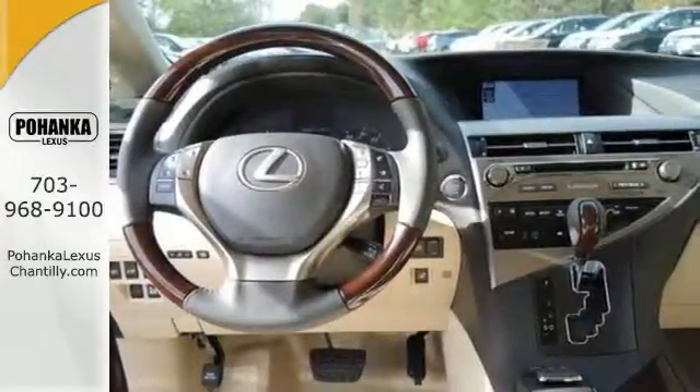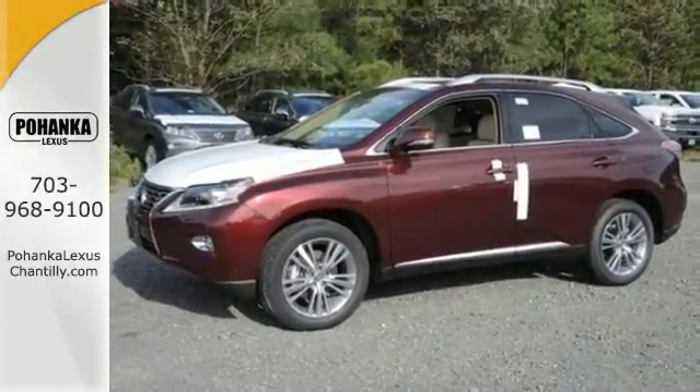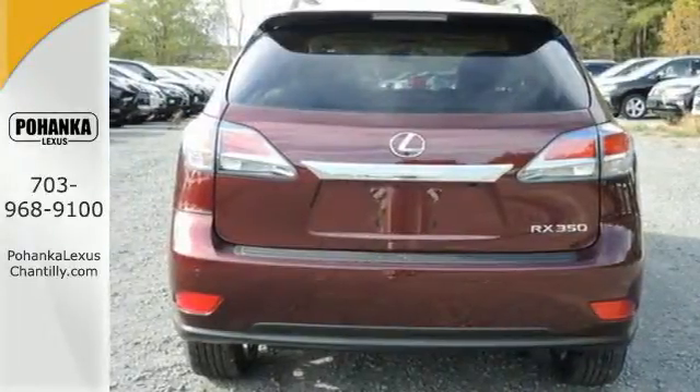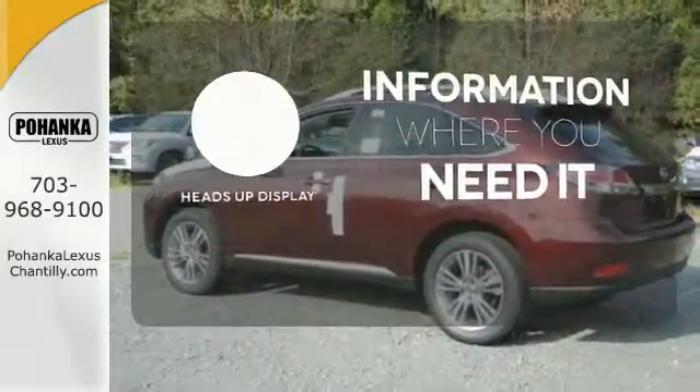Smart features include smart access with push-button start, Bluetooth, and home link. It also has premium surround sound, a power liftgate, and leather upholstery. The heads-up display gives you all the information you need, right where you need it.